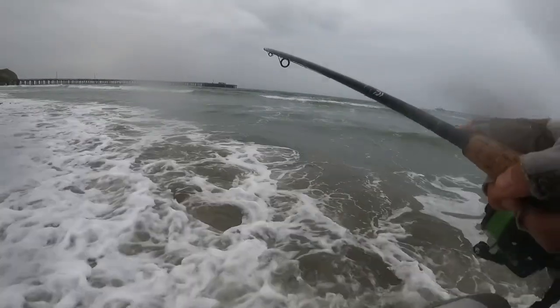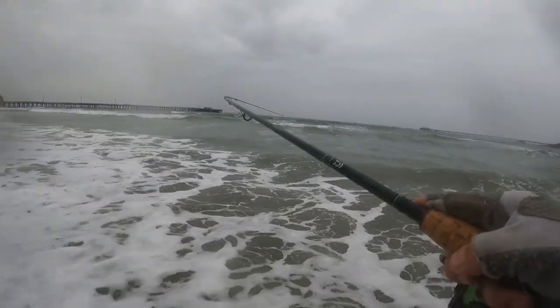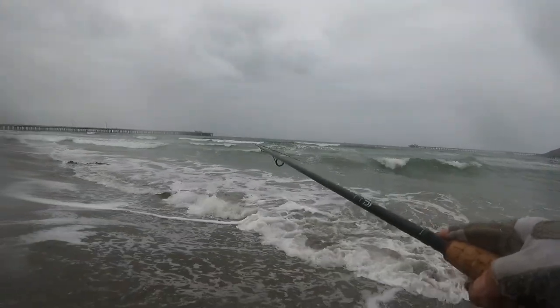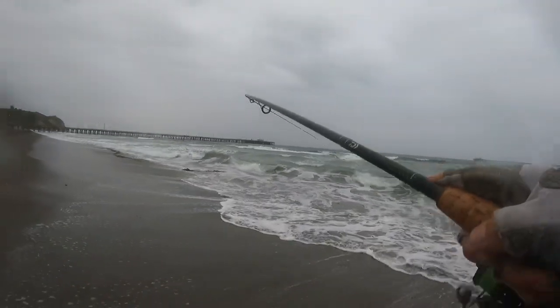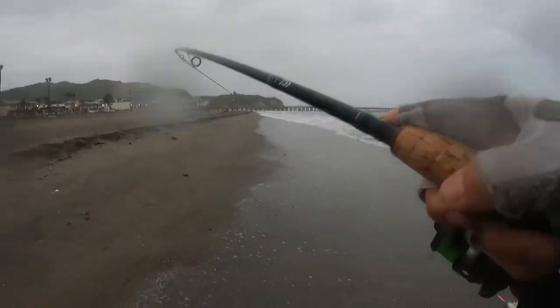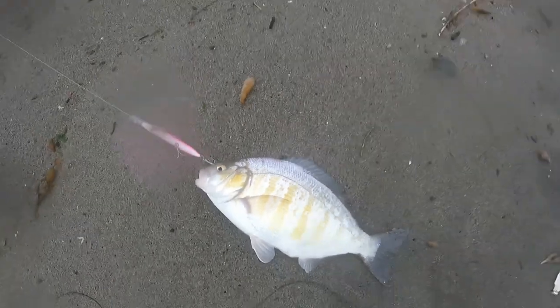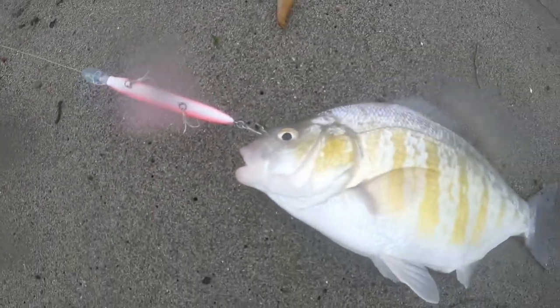That feels like a short but a striper for sure. It's a perch — a big perch! I thought that was a strike, it's so big. We're looking at a nice slab. Let's go ahead and get that on the stringer because that thing looks delicious. I'm gonna eat that fish.